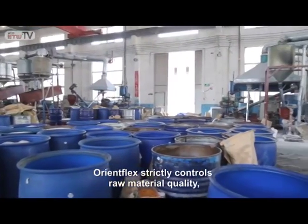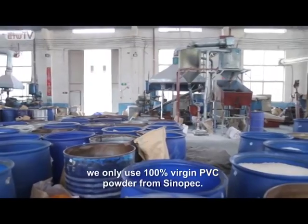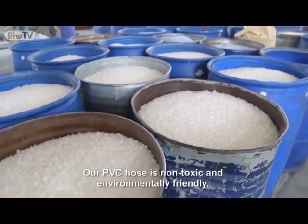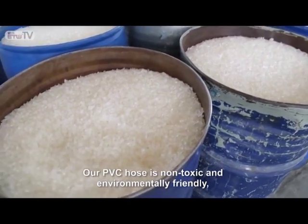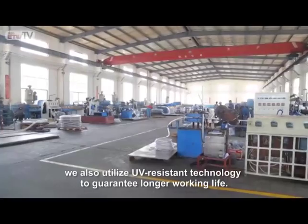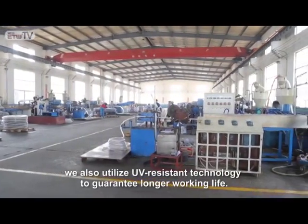OrientFlex strictly controls raw material quality. We use only 100% virgin PVC powder from Cinepec. Our PVC hose is non-toxic and environmentally friendly. We also utilize UV resistant technology to guarantee longer working life.